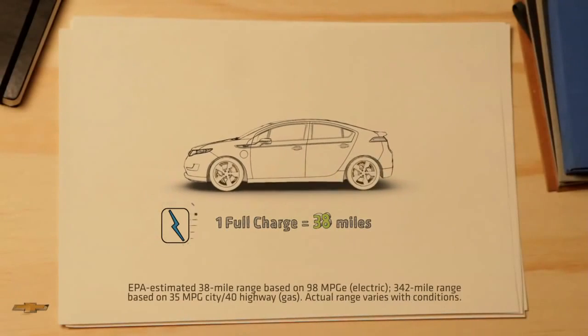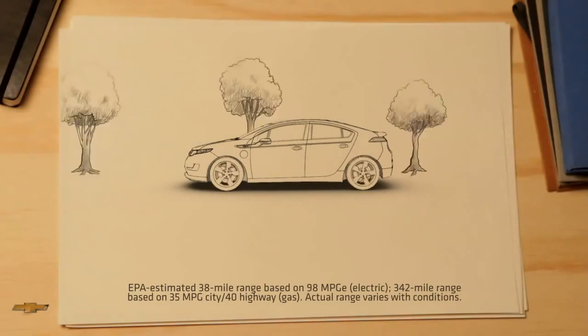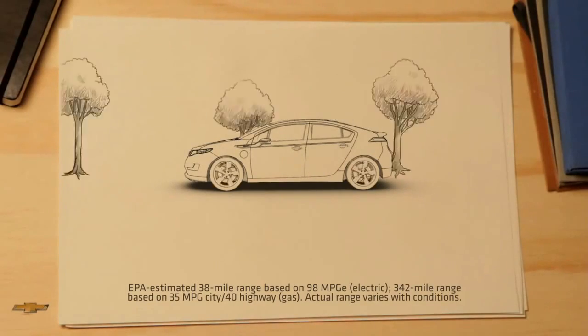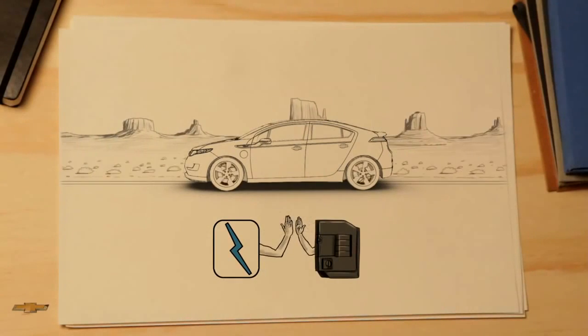A full charge gives you about 38 miles of tailpipe-emissions-free driving, which means many of you can complete your daily commute without using a drop of gas. You can't do that in a hybrid.